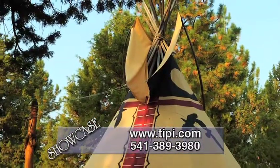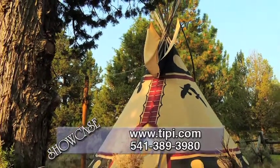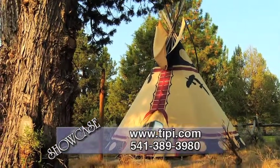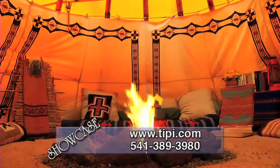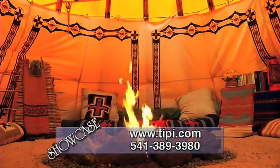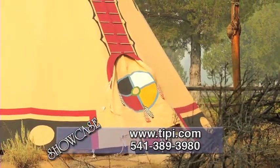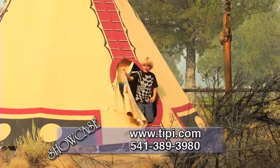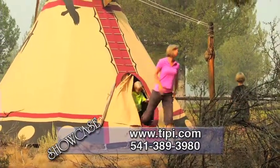Their authentic replica Sioux-style teepees range from 12-foot diameter to 26-foot diameter, with package prices ranging from $870 to about $3,000, including the poles. Their most popular size is the 18-foot, 15-ounce package, which unpainted costs only $1,532 plus shipping. The company guarantees their workmanship for the life of the teepee.